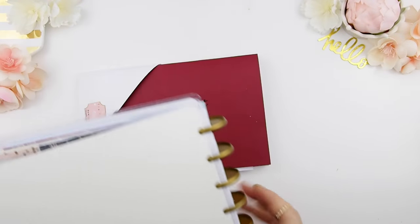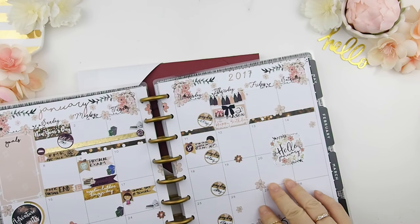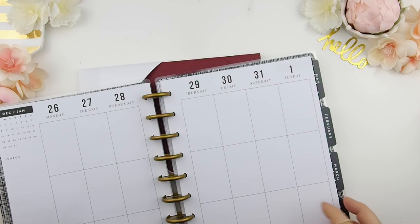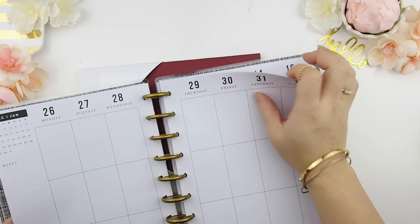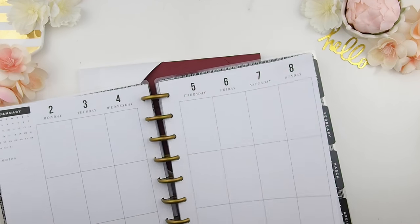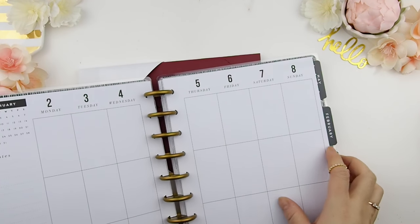Here you will see my January monthly spread — I will upload that video after this one. I've already planned this week out in my old Mambi Happy Planner, so I'm not going to do that for my new Happy Planner. For this plan with me, I'm going to start with this planner beginning on the 2nd of January.